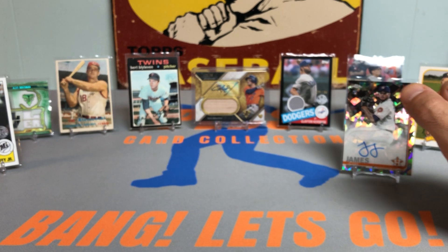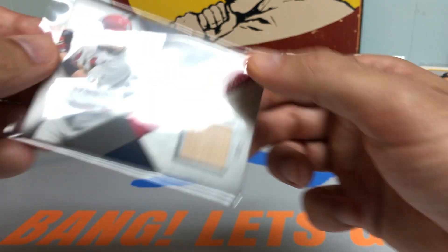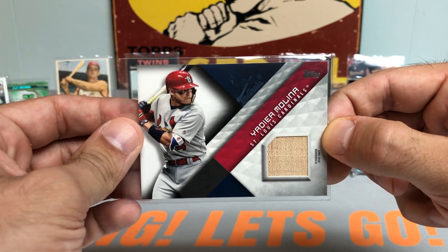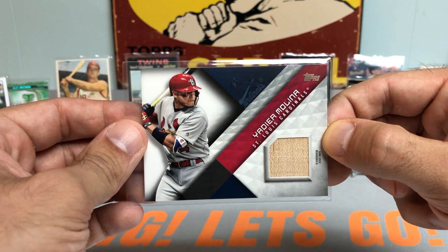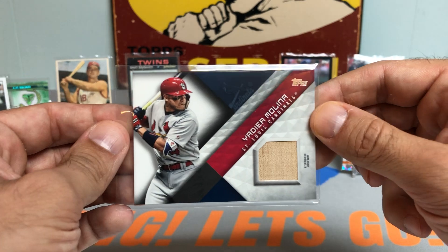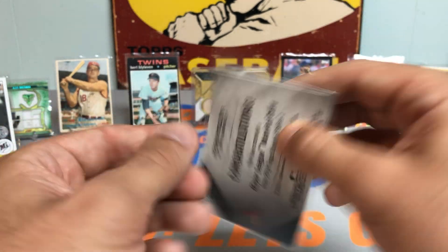Future Hall of Famer — Yadier Molina Bat Relic. Why not? Just a sweet-looking card, piece of his bat. One of the greatest catchers of all time.